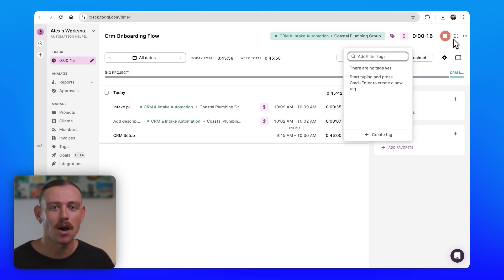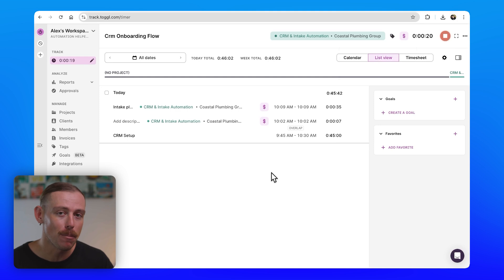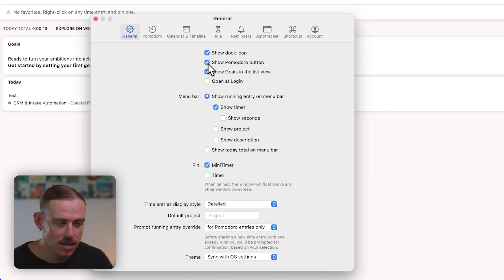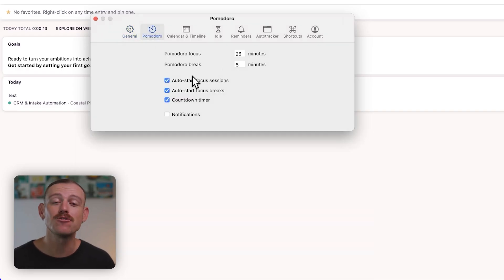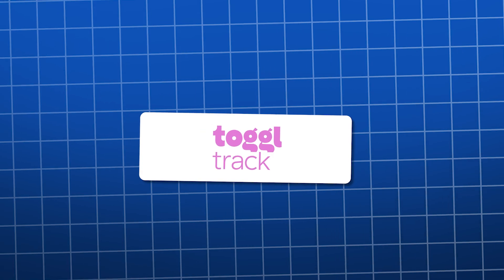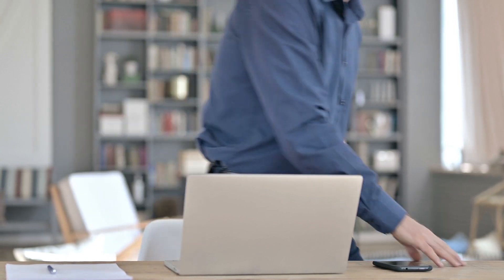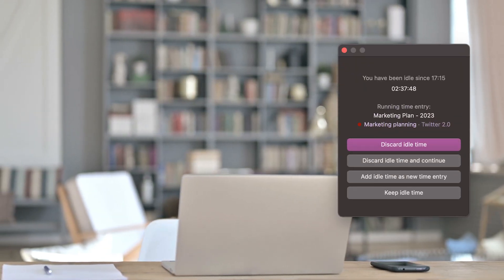But if you sometimes get lost in a task for hours, this is where the Pomodoro timer comes in. You can set it up so that Toggle gives you a heads up every 25 minutes, stops the timer, reminds you to take a short break, and then gets you back into the next sprint. It's perfect for staying sharp, especially if you do a lot of focus work — think writing, coding, or design. And it's something I just haven't seen offered by competitors. Toggle Track also offers inactivity detection. If you step away from your computer for a while, Toggle can understand this and ask you if you want to keep or discard that time — stopping those awkward moments between employee and boss or client and freelancer where someone forgot to stop the timer.